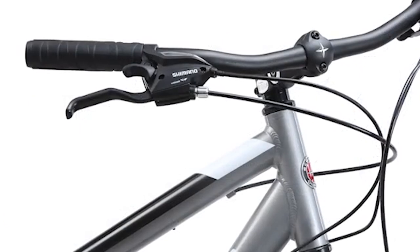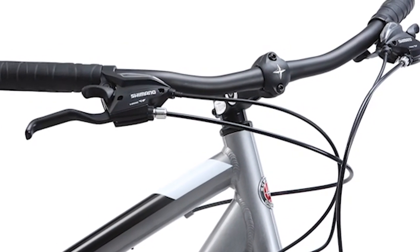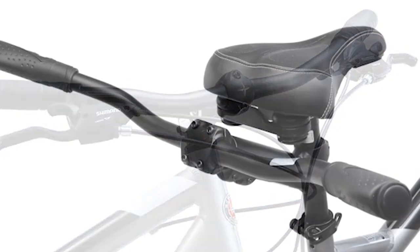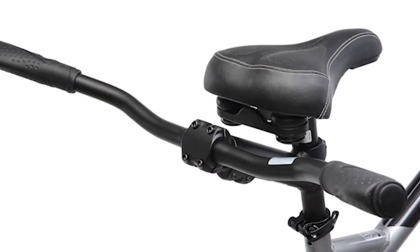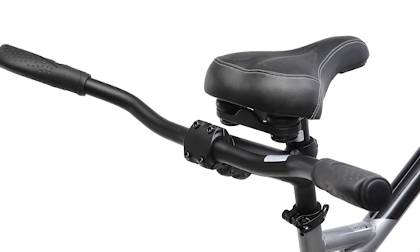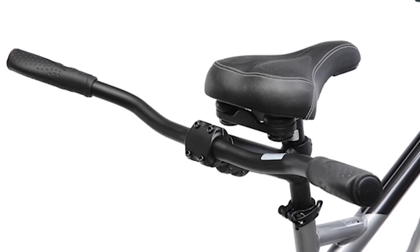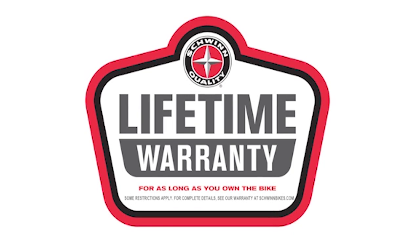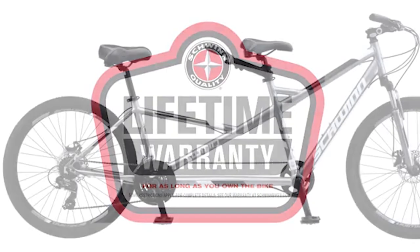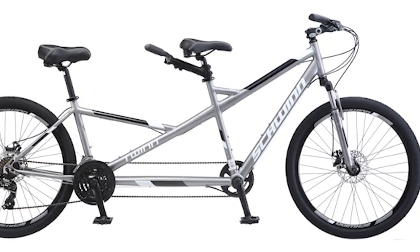The Shimano EZ Fire trigger shifters and rear derailleur click smoothly through 21 speeds to get you up and over any hills. Reliable mechanical disc brakes provide secure stopping even when the weather isn't cooperating. Fitness-style seats offer a plush feel, and ergonomic grips on both the front and rear handlebars promise added control and comfort. The seat posts can be easily adjusted to fit different riders, and like all Schwinn bicycles, the twin is backed by a limited lifetime warranty for as long as you own the bike.